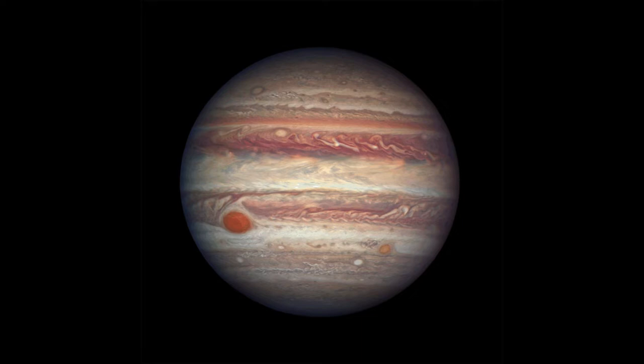Jupiter shows an enormous amount of detail on its surface in the atmospheric bands that ring the planet, and at times you can even see probably the most famous feature in Jupiter's atmosphere — the Great Red Spot — a gigantic hurricane-like storm that has existed for more than 400 years and is actually larger than our entire planet, the Earth.